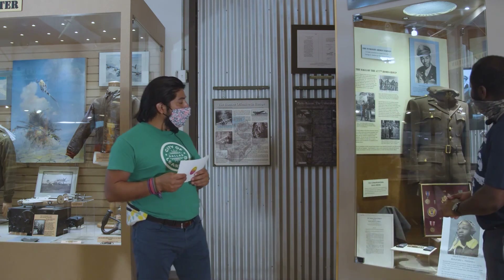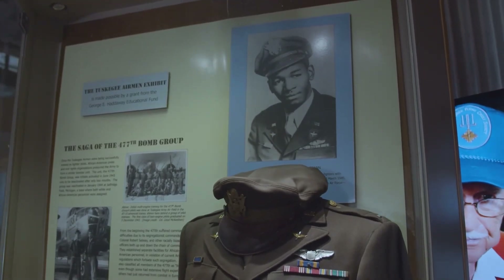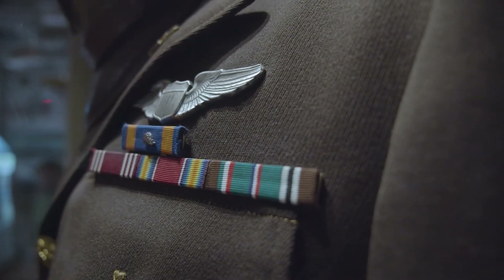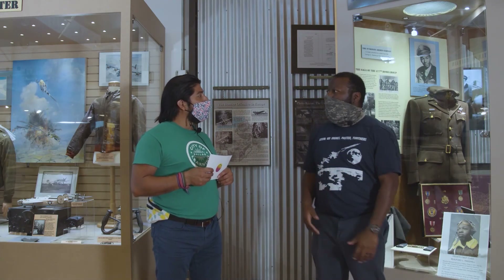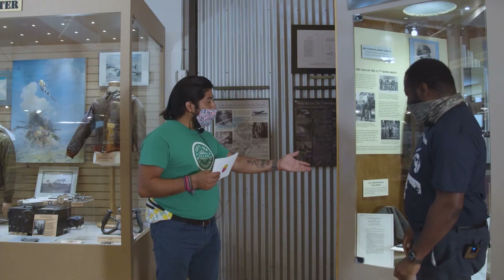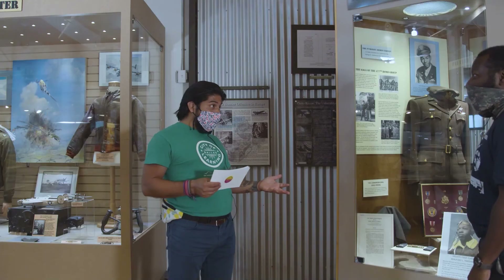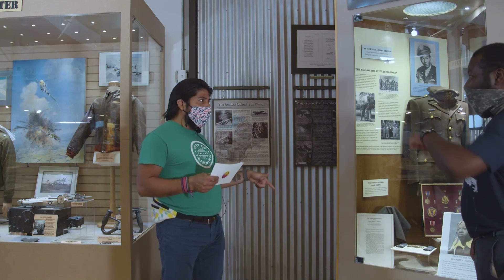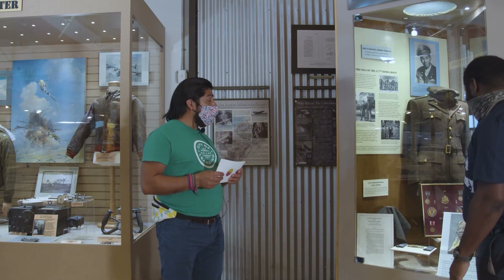We have a uniform back here and some medals from the Tuskegee Airmen. This right here is a dress uniform — you'll see their medals and their aviator wings. With these wings, it's basically their license showing they're a pilot. You're also able to see additional medals down below. I'm actually reading about Private First Class Buford Marshall. He is from Texas himself — he went to Booker T. Washington High School, here in Dallas. So we actually have a Tuskegee Airman from Dallas.